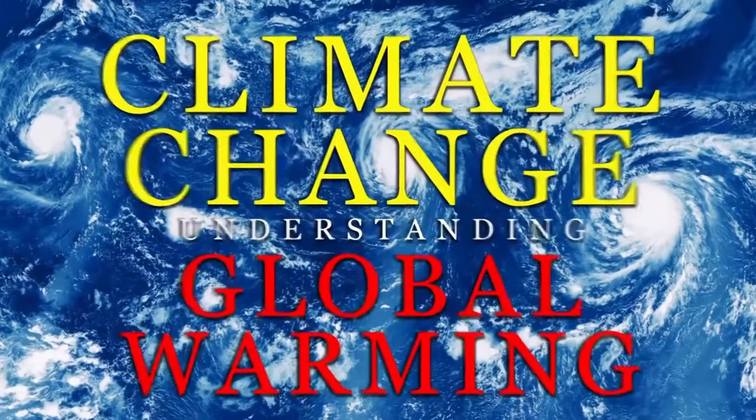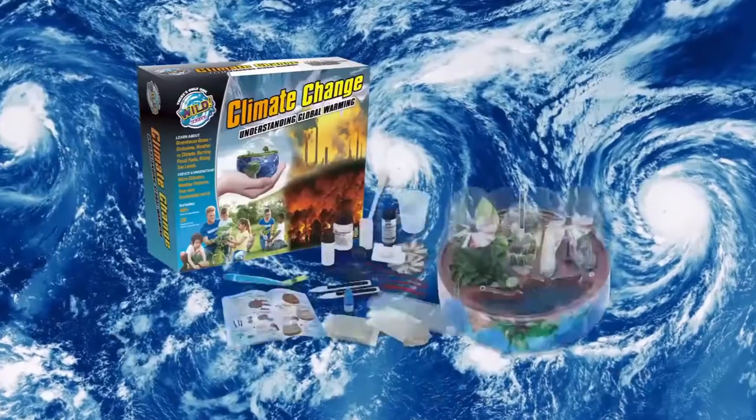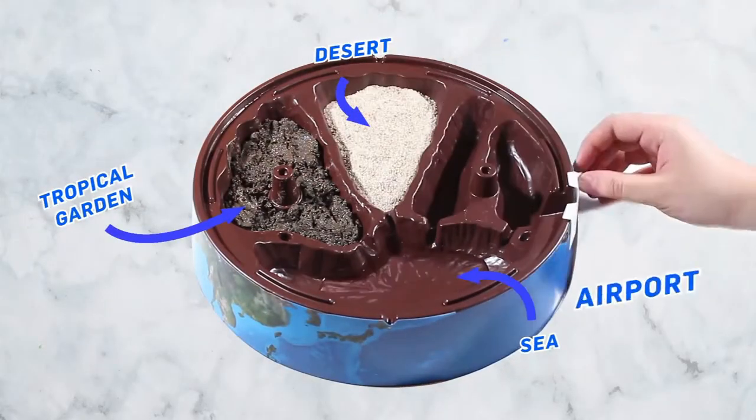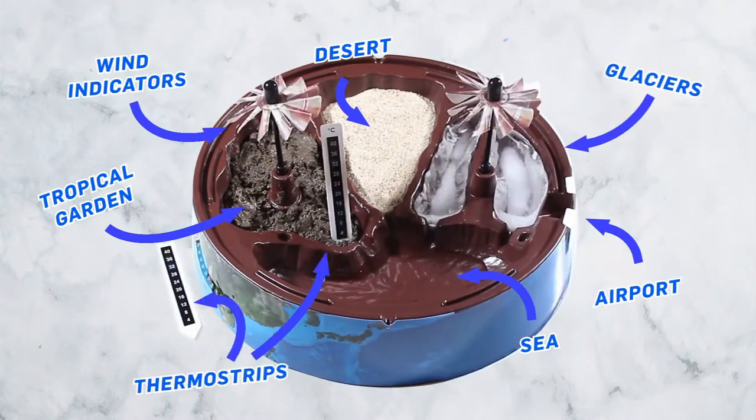From Wild Science comes the Climate Change Kit. Start by creating a complete world with science tools and real frozen glaciers.